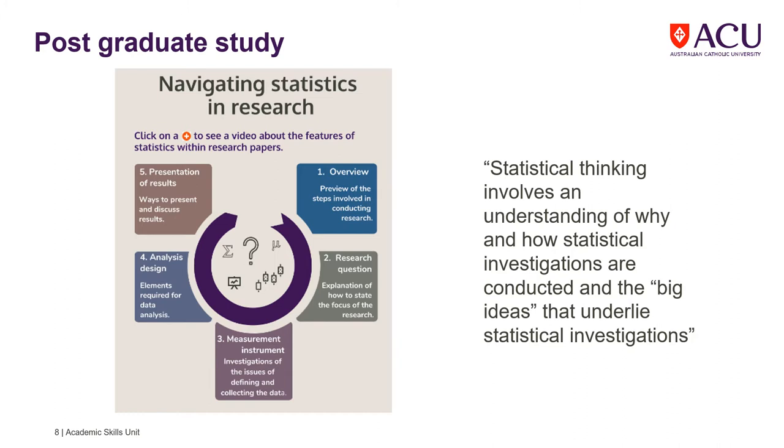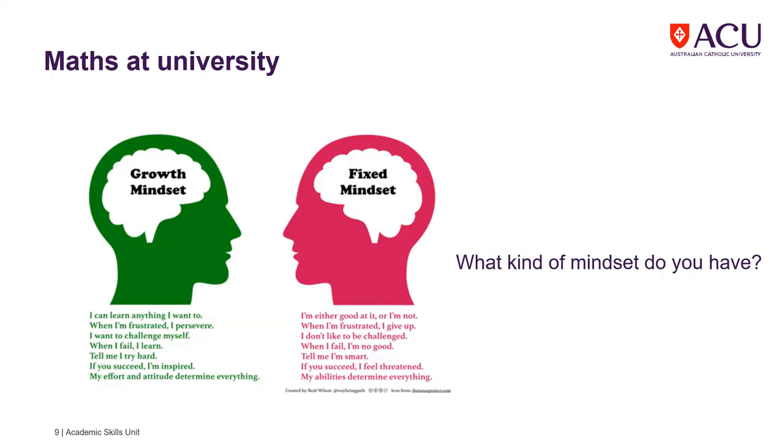We provide support and opportunities to develop your skills in mathematics and numeracy. No matter what course you are doing, be aware that a growth mindset will be an advantage.